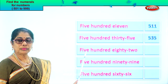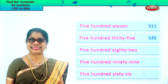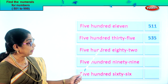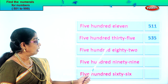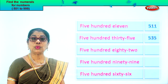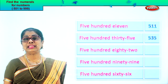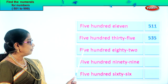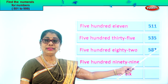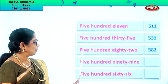Let's take the next one. They're all three-digit numbers — ones, tens, hundreds place. Five hundred eighty-two. Five in the hundred place, eight in the tens place, and two in the ones place. Five, eight, two. Very easily we can find the numeral. Five hundred eighty-two.